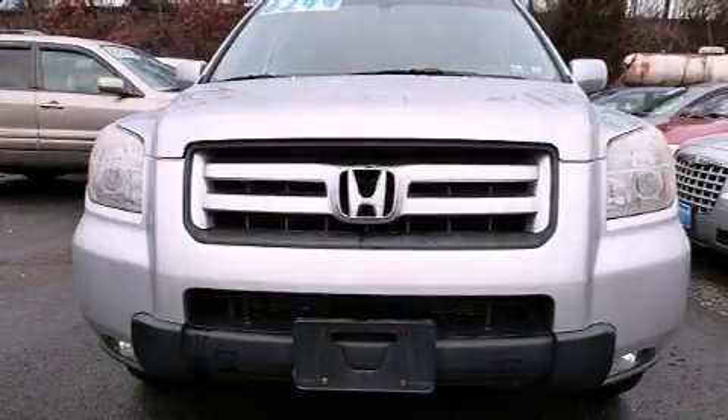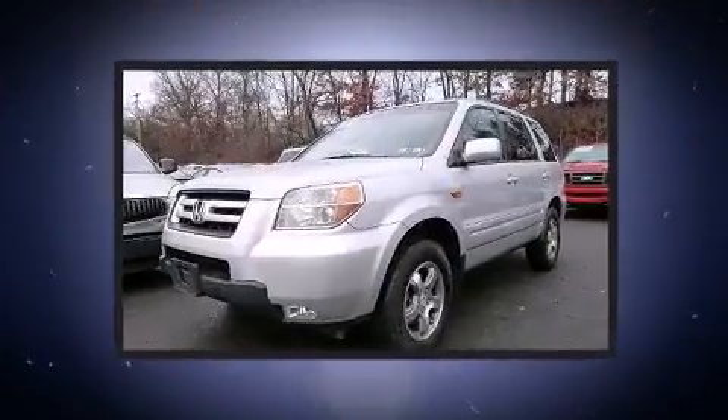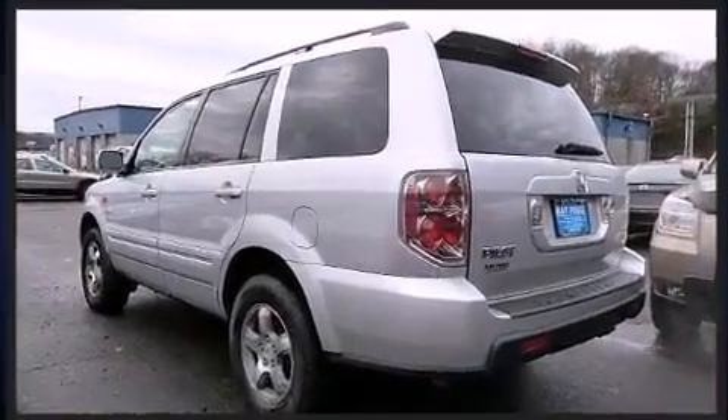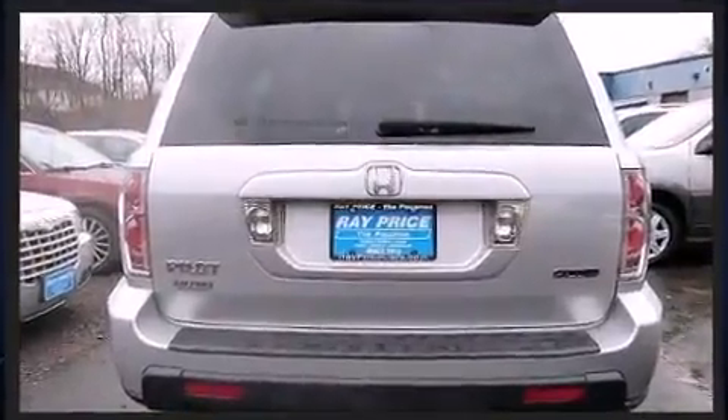Take command of the road in the 2007 Honda Pilot. It features four-wheel drive capabilities, a durable automatic transmission, and a 3.5-liter six-cylinder engine. Back seat passengers will appreciate the rear audio controls, allowing them to make easy adjustments to the stereo system.